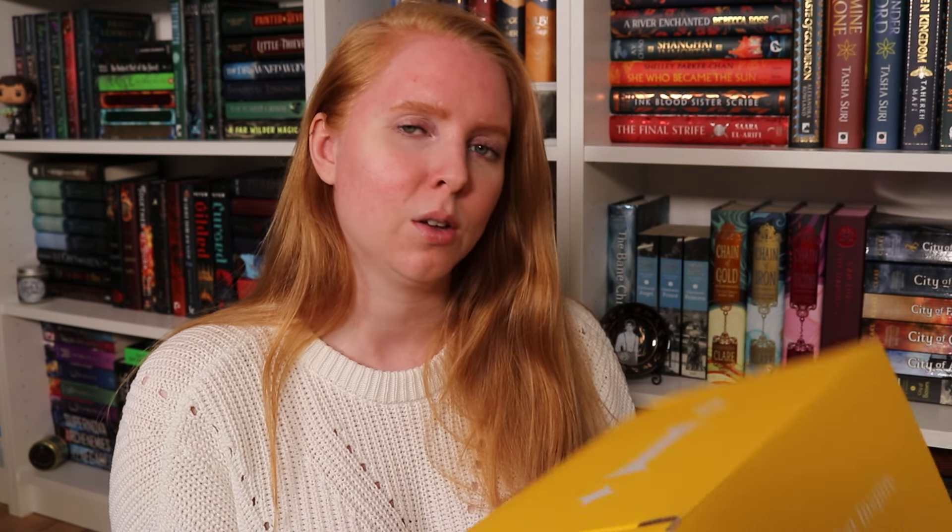I'll be leaving links to Illumicrate and Afterlight in the description box below so you can check them out on Instagram and their website. With that said, we should get into this box. It doesn't weigh a whole lot — 1.175 — definitely no ceramics. I think it might actually be the November box. I'm a bit on the fence about Illumicrate's picks lately; I feel like I've kind of moved away from their picks, or they've evolved away from me.